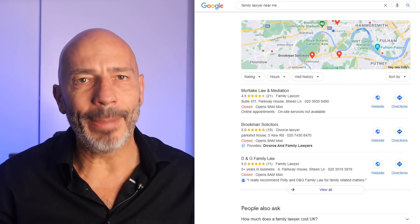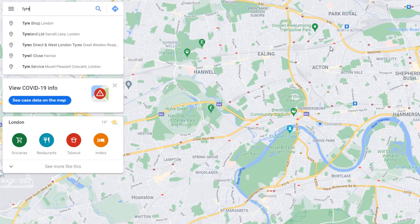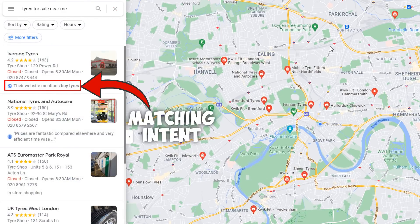Where can they be found? In the Google Map Pack results and on Google Maps. Why are they there? I believe Google has introduced this new feature so they can continue dominating local search results altogether. Matching the intent of a searcher by displaying related keywords directly in the Google My Business listing results will enhance the customer experience and help them find what they need a lot faster.